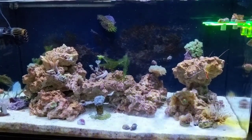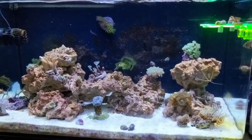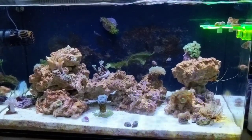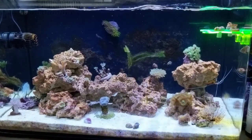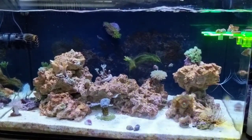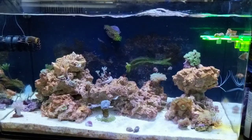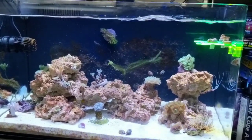Hey guys, welcome back. It's Alex with Alex's Reef. So, an update for Rico's Nanotank Challenge for April. I'd like to say sorry — normally I try to upload a video every week, but the first two weeks of April were really rough with a lot going on, so I wasn't able to do any uploading. But I did shoot some video and take a lot of pictures. If you follow me on Instagram, you can get up-to-date every week with brand new pictures, especially if there are any new additions to the tank.